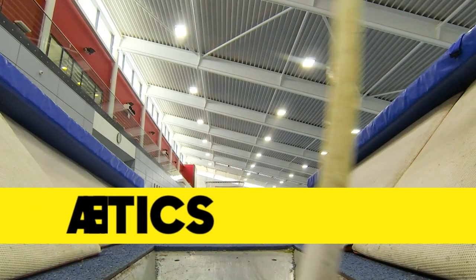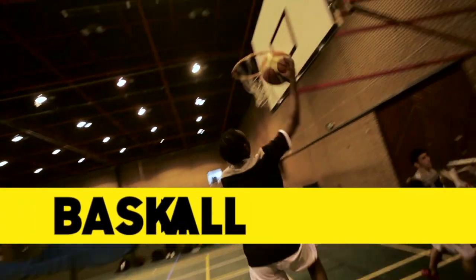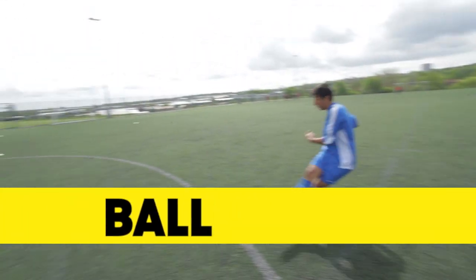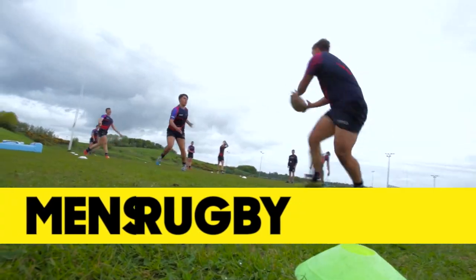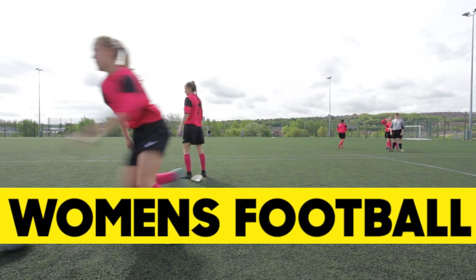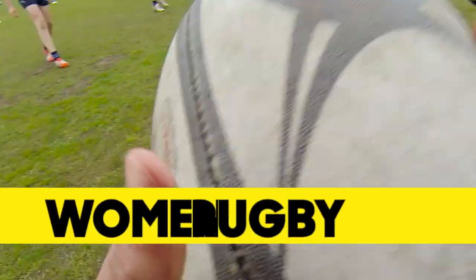The eight sports academies are: athletics, basketball, boxing, men's football, men's rugby, netball, women's football, and women's rugby.